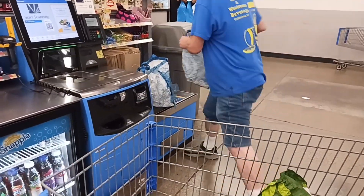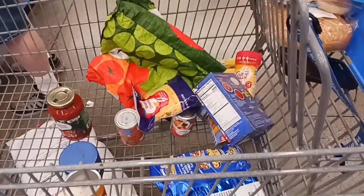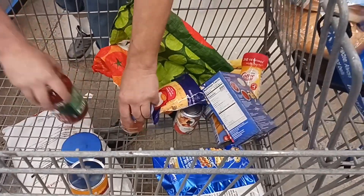Self-checkout — my husband prefers to check out on our own; we rarely go to the cashier. We've got the bird seed down on the bottom, and this is our groceries. Only one item they didn't have available.